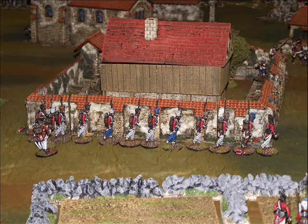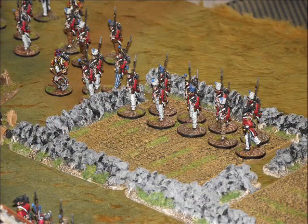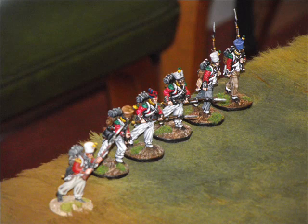And here are the French forces, now getting pretty close to the Spanish that you can see in the background. And another unit of reinforcements for the French comes onto the table.